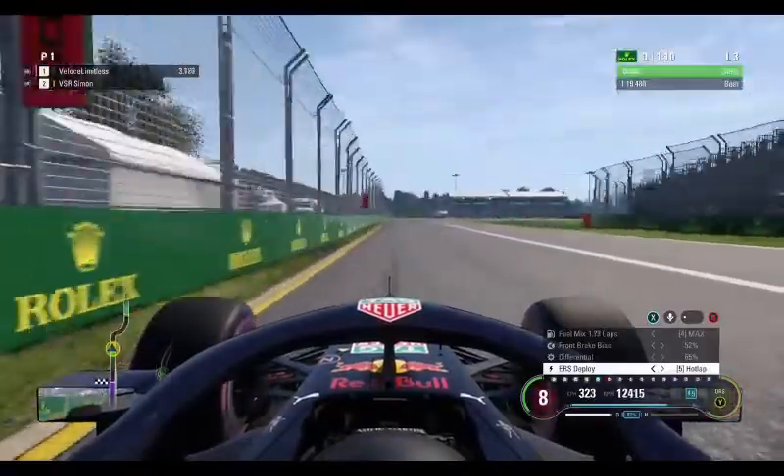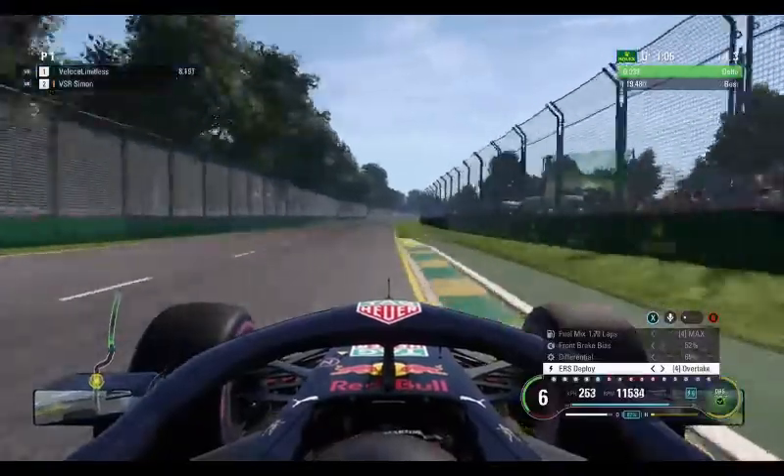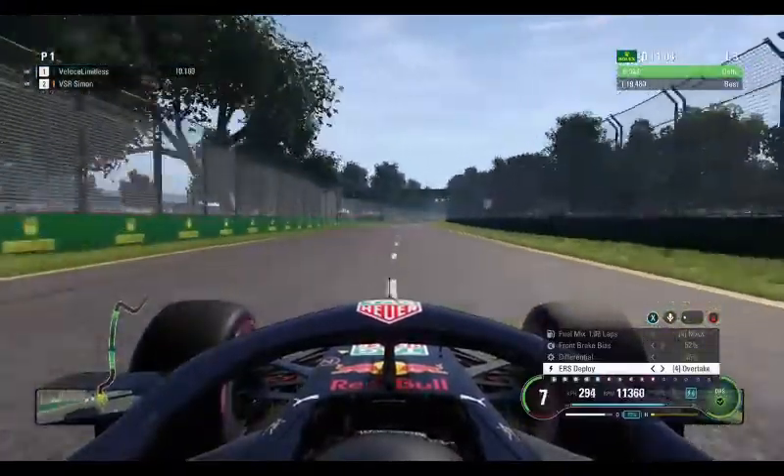Into 8th gear, 325 kilometres an hour. Hit the brakes through turn 1, then hold the inside of turn 2 to shorten the run down towards turn 3.